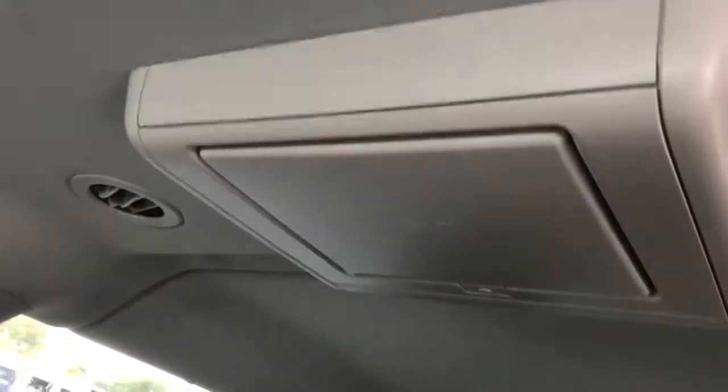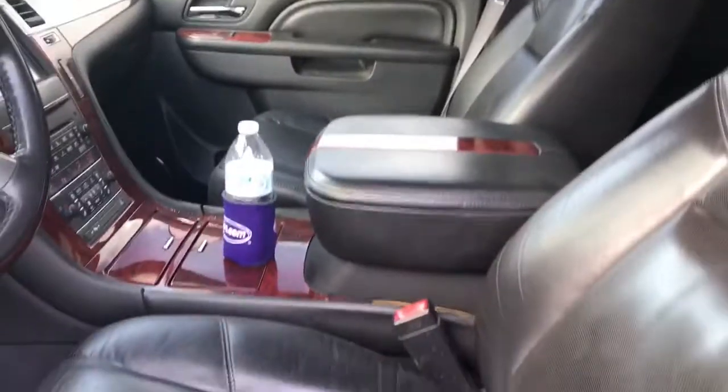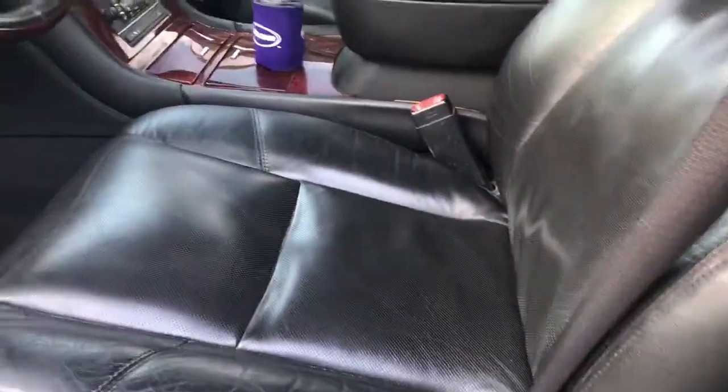It also has a sunroof. This truck has power retractable running boards, and the interior is in very nice condition.